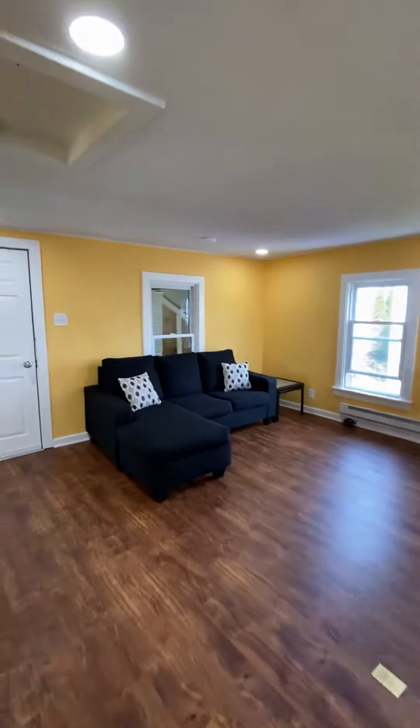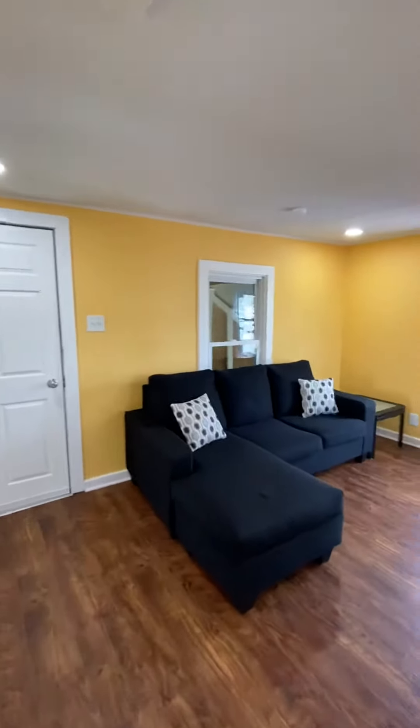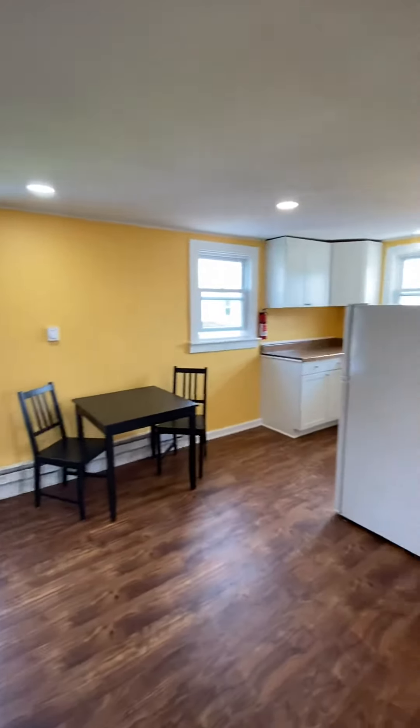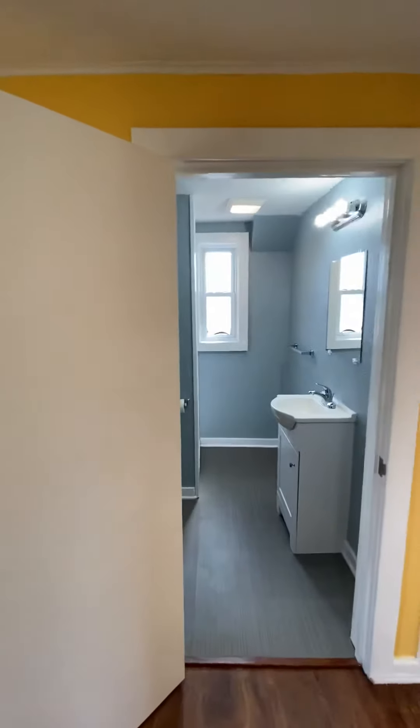We're going to take one more quick look around the living area. You'll notice that our unit is furnished. There's on-site laundry and on-site parking.